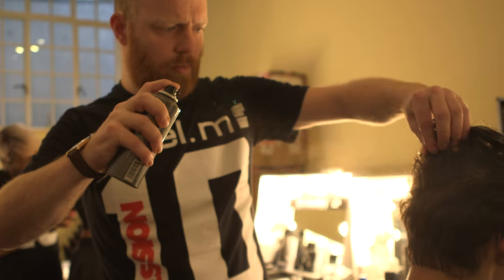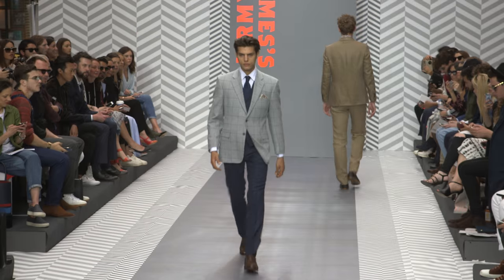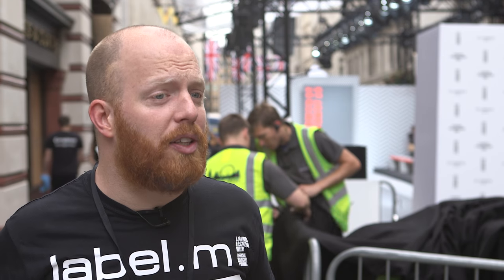So what we wanted to do with the hair is reflect obviously the tidiness and the cleanness of the hair, so that it works with the suit.